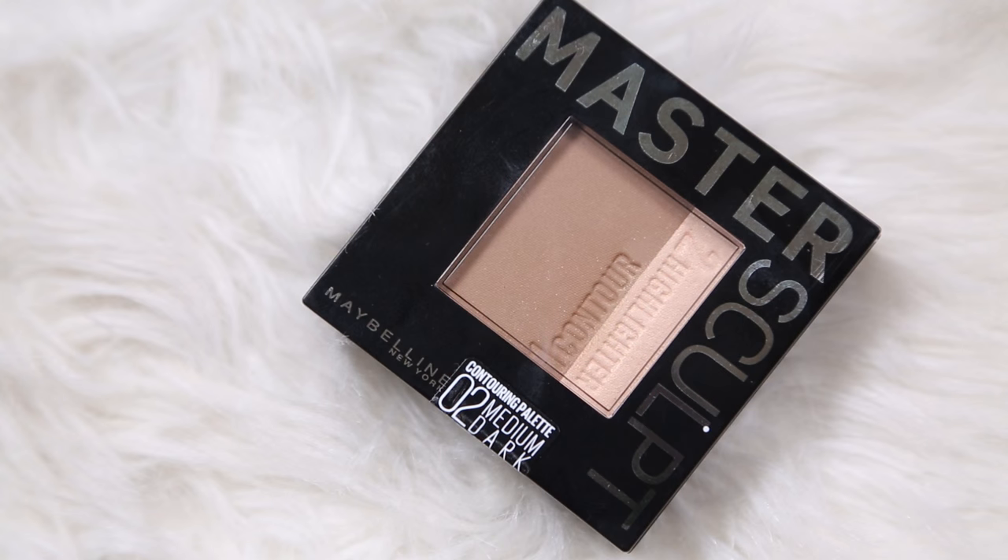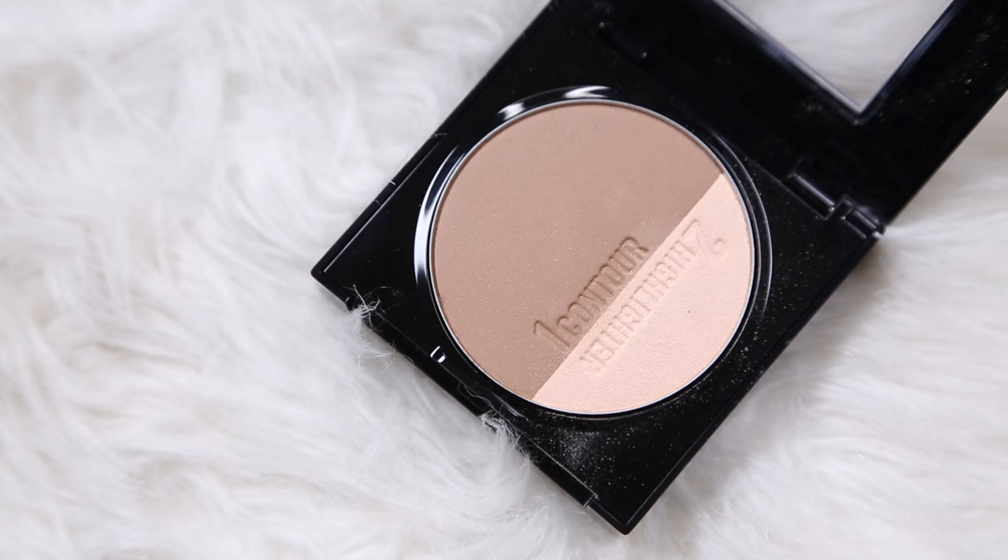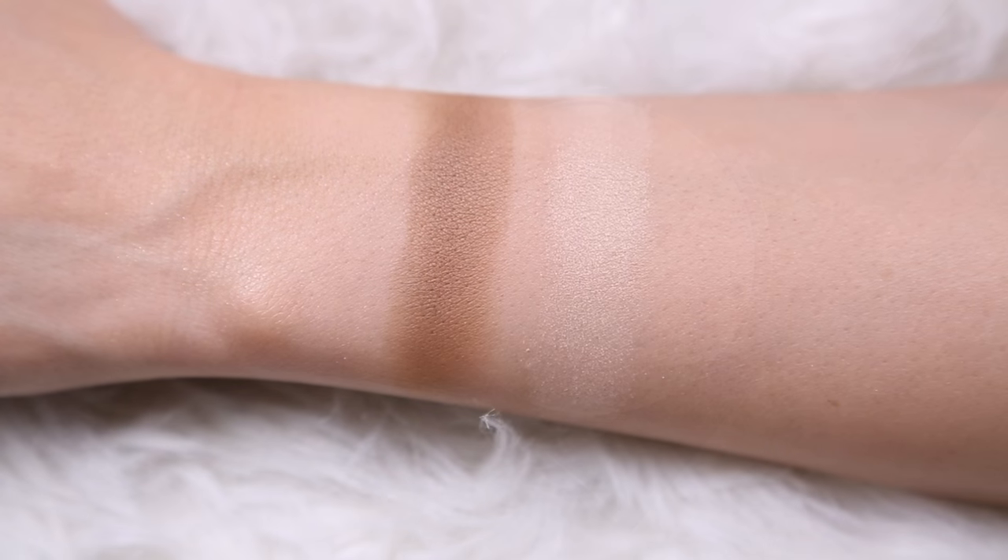Another item from Maybelline, but from a range that I really enjoy. This is the Master Sculpt — how cute is this? You can do all of your sculpting, even use this in the crease on the eyes, use it as eyeshadow, and then you have this gorgeous highlight over here. That's really pretty. Let's just put a tiny bit of that on right now. I'm so glowy today, but I kind of like it, so whatever, we're rolling with it.